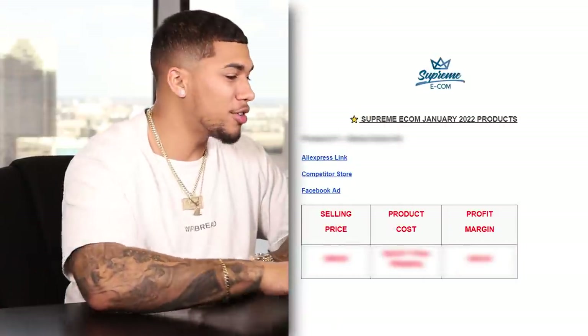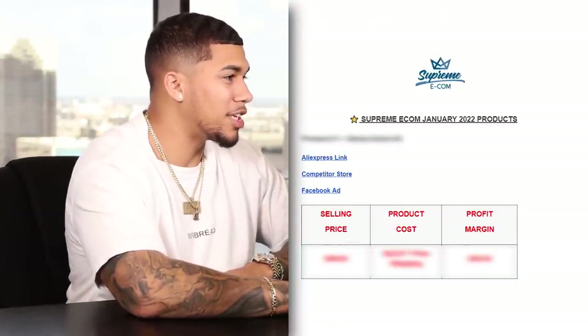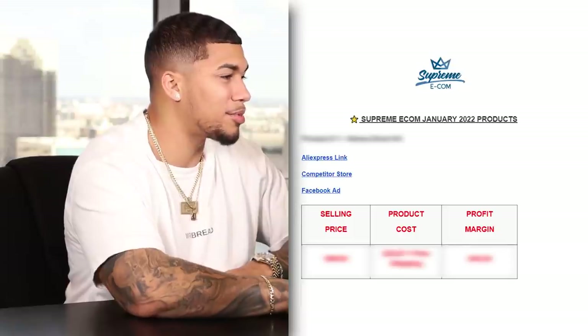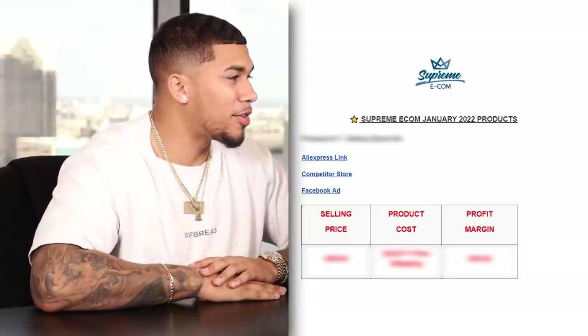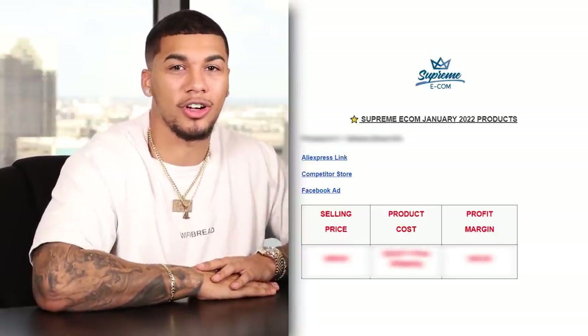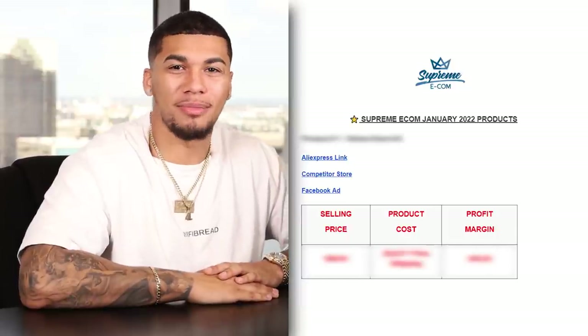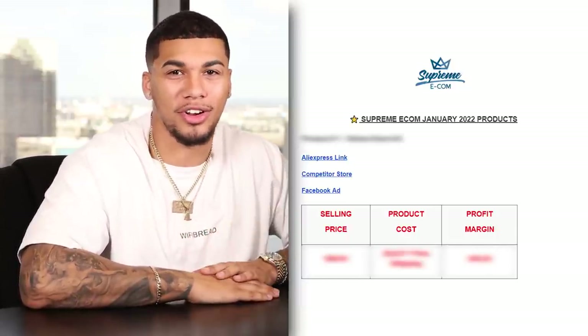As you can see I'm currently on this Google document that I was referring to before. This Google document is going to give you guys the competitor Facebook advertisement, the ad copy, the headline, the product page, AliExpress product page, profit margins, five interest tests, and even more. I also added some more winning products at the end of this list that I'm currently selling or my students are currently scaling today.